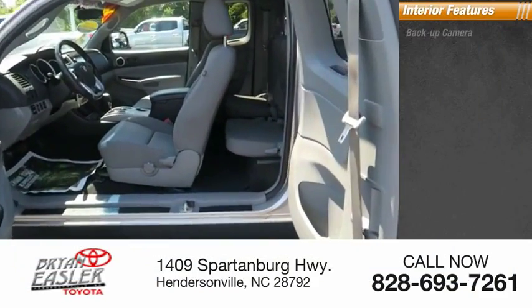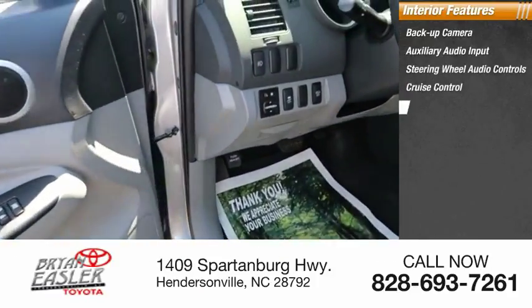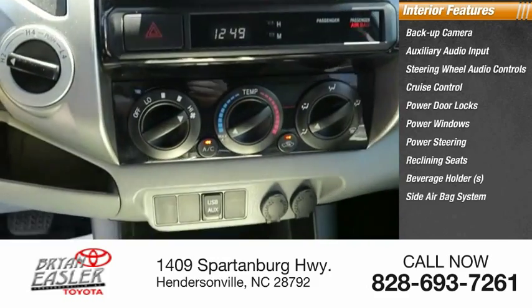Inside you'll find a backup camera, auxiliary audio input, steering wheel audio controls, cruise control, power door locks, power windows, power steering, reclining seats, beverage holders, and a side airbag system.